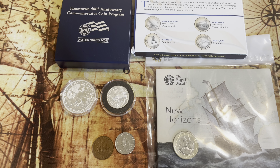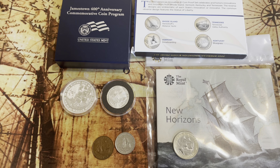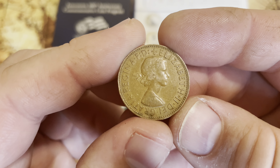Welcome back, it's time for coins! Today I wanted to take a look at coins with ships on them. I have a variety of coins from different countries and from the United States as well.